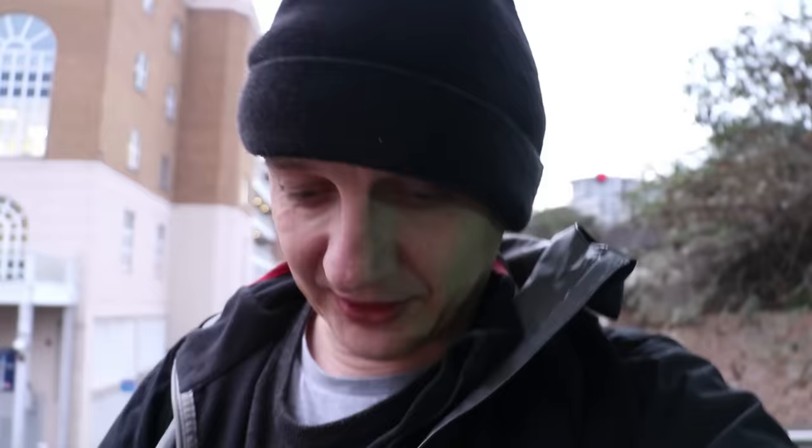It's 8:05. The sun has risen at Imperial Wharf. It's a bit weird because you have to exit the gate line here, tap out and then re-tap in to change platforms — there's a separate gate line for each platform. I'm going to head back north through Willesden Junction again on the train towards Stratford.